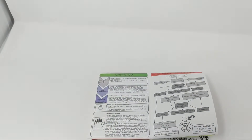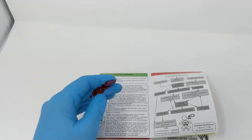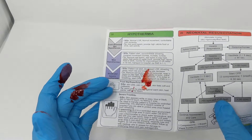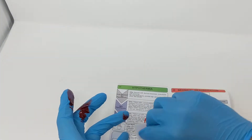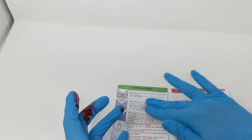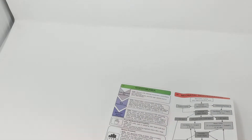And the awesome thing with it — if you get a little bit of blood, say you're doing a call and you smeared it with blood, this cleans right off. You can grab an alcohol swab and you're good as new.